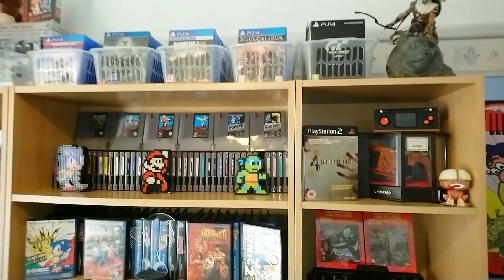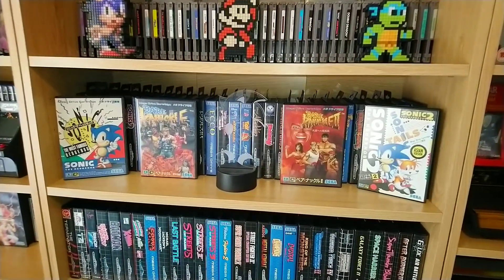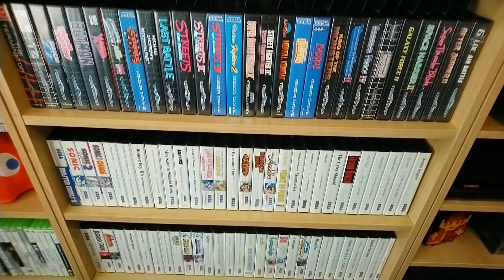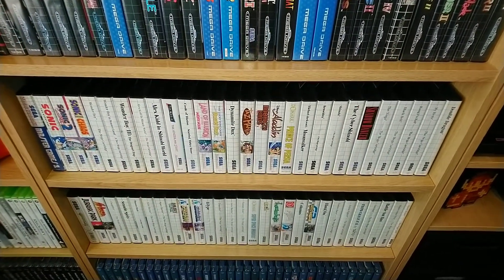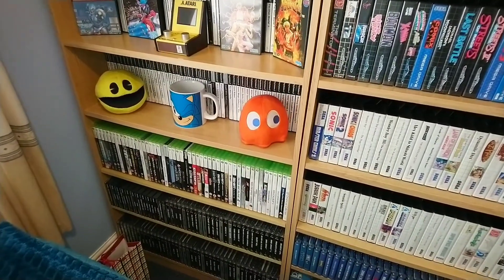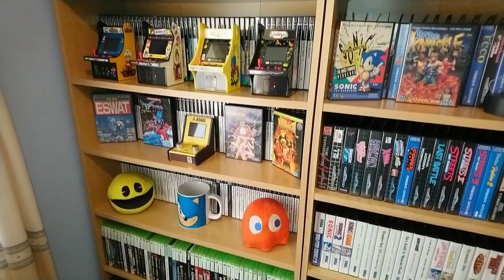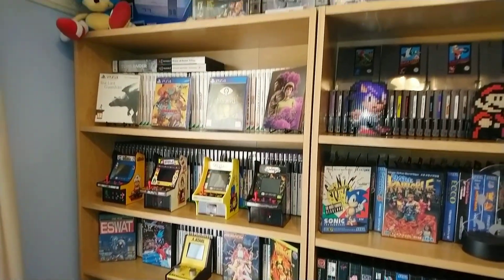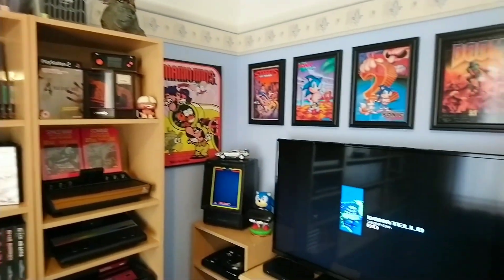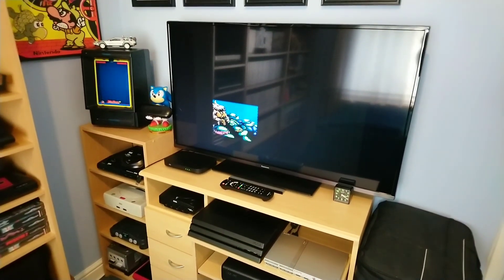Not a lot has changed, but I have gotten a few new games for my Sega Mega Drive and Master System. I've also been replacing a few games that are not in very good condition with ones that are in better condition. Next I'm going to show all of the new games I bought recently.